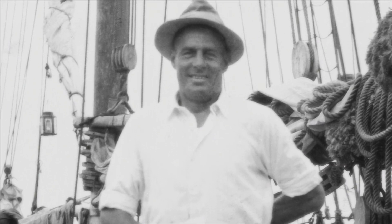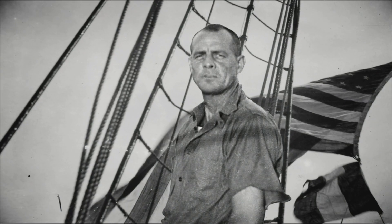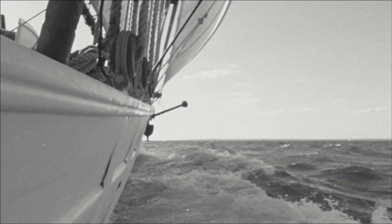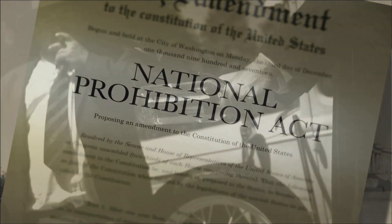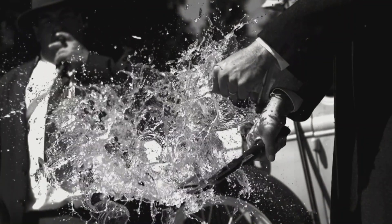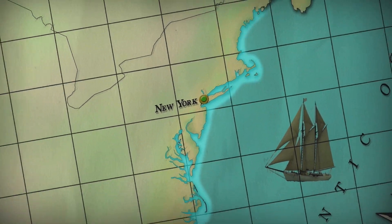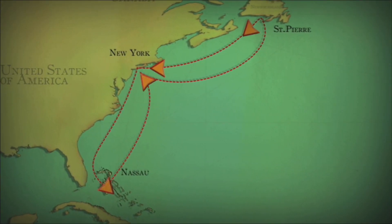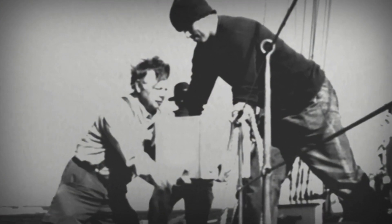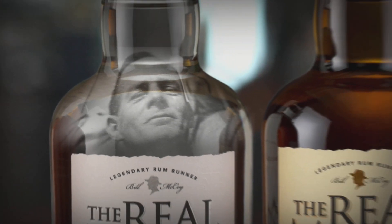The Real McCoy rum comes from the story of Bill McCoy, the pioneer rum runner of the prohibition era. Acting as a floating liquor store, McCoy never actually broke the prohibition law, because in 1920 the international boundary was only three miles offshore, and he was very careful never to enter U.S. waters. Other rum runners soon copied McCoy. He maintained a high standard of quality, and that's why he and his product became known around the world as The Real McCoy.